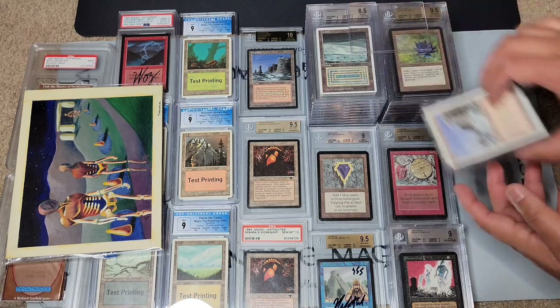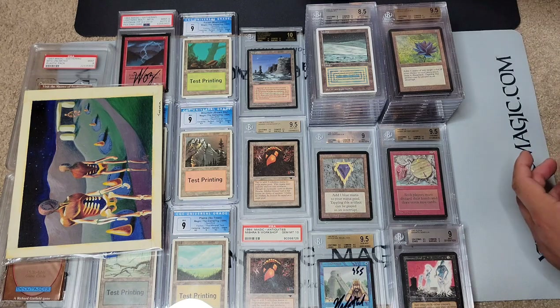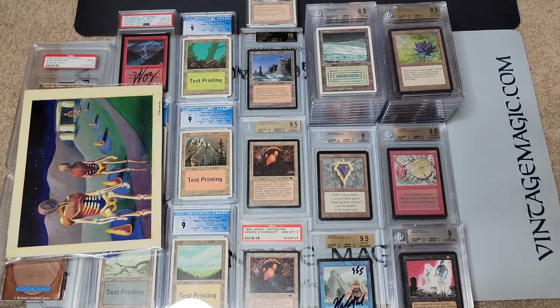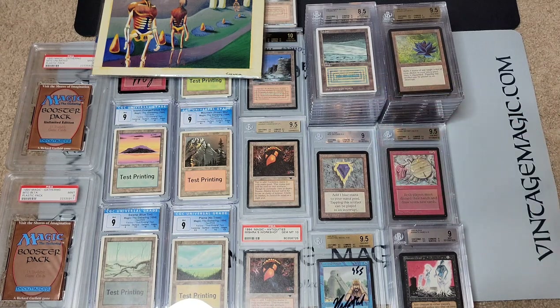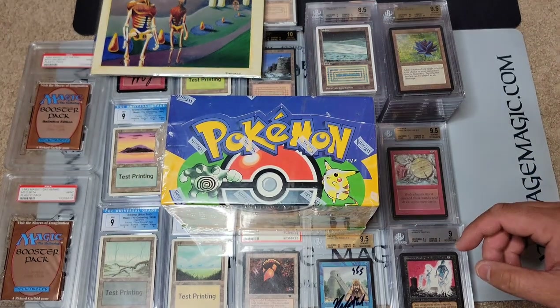I'll also show you some Pokemon boxes that will be for sale. I don't know if I'll have them at the Culture Collision show, but hold on. Also, I have other Summer Magic cards on eBay auction right now — like a Savannah, Islands 9.5, and some key rares — so do not miss out on those. Some of the last ones I have available.